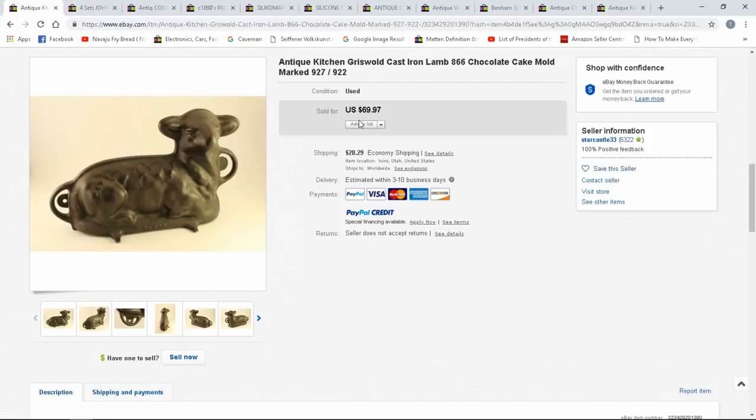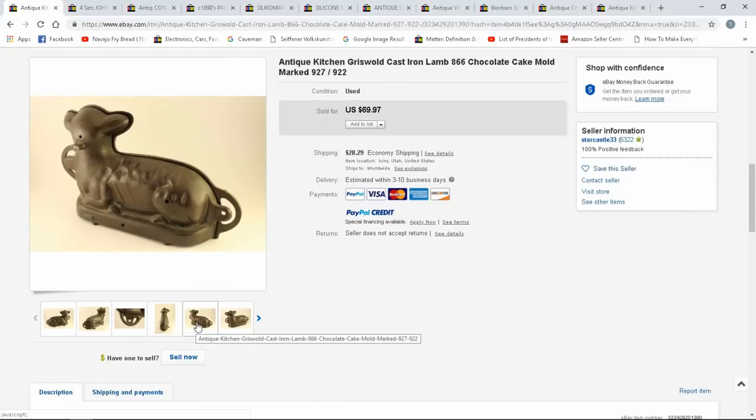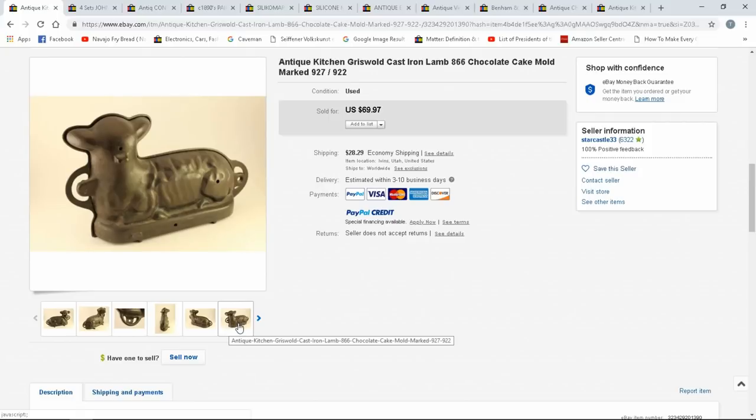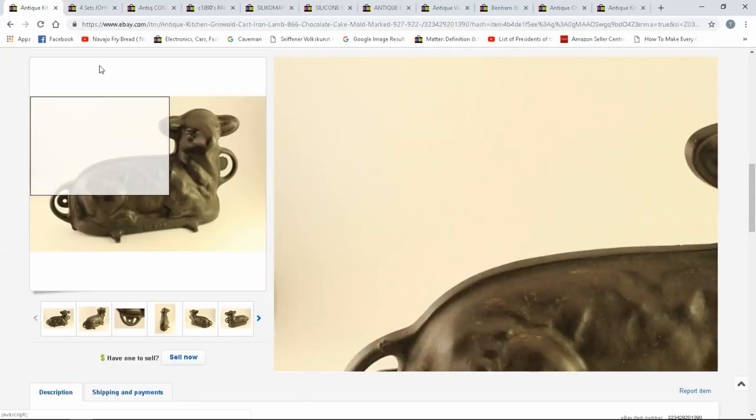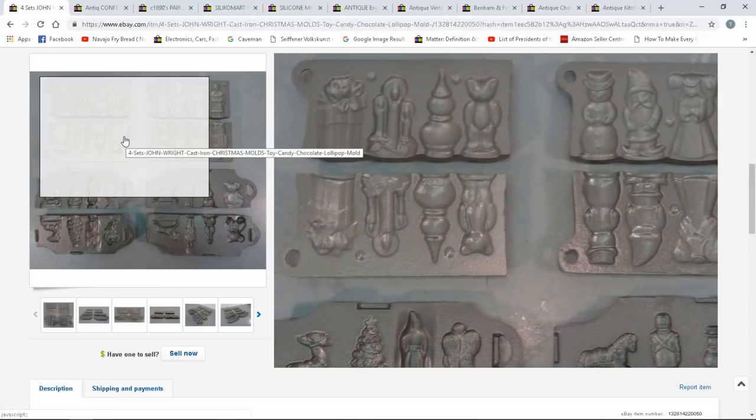Griswold made a bunch of cast iron molds — sheep, Santa Claus, and more. Bundt pans and cake molds can also sell with potentially good value on your return. There are new and old versions — the old ones are worth more. To tell if it's a real cooking piece and not a knockoff, look for the three holes — those are venting holes to let the heat out. $70 for that one.